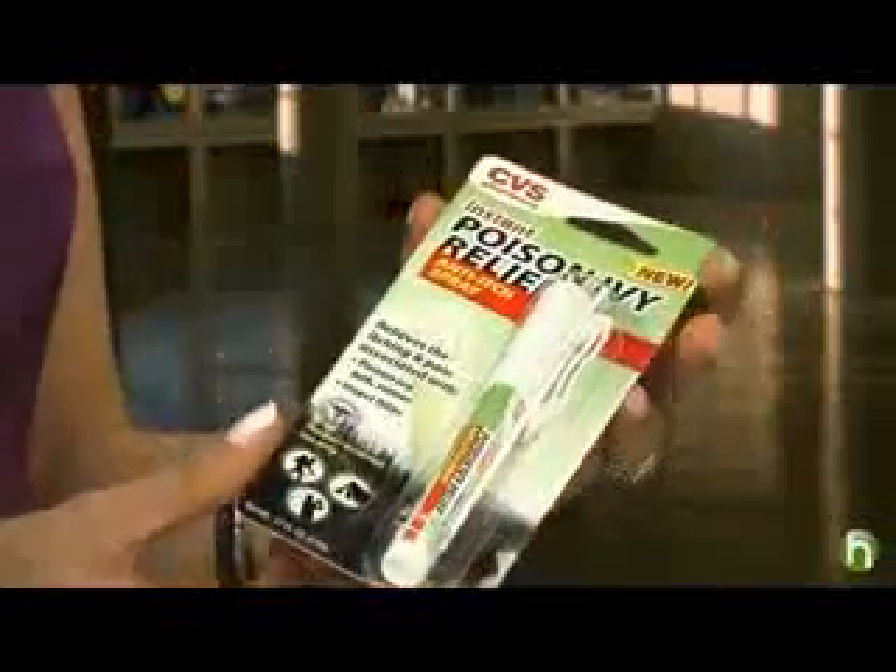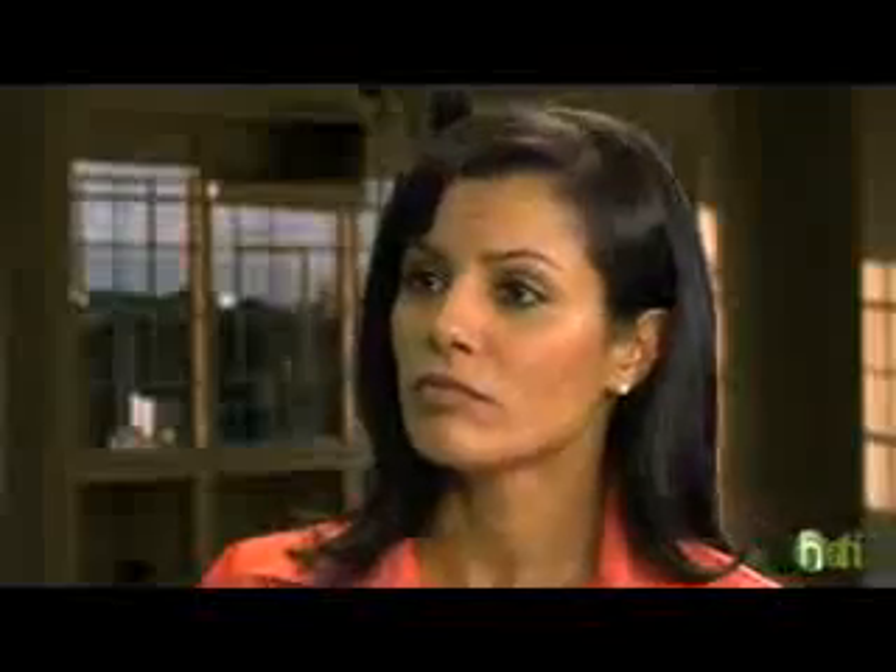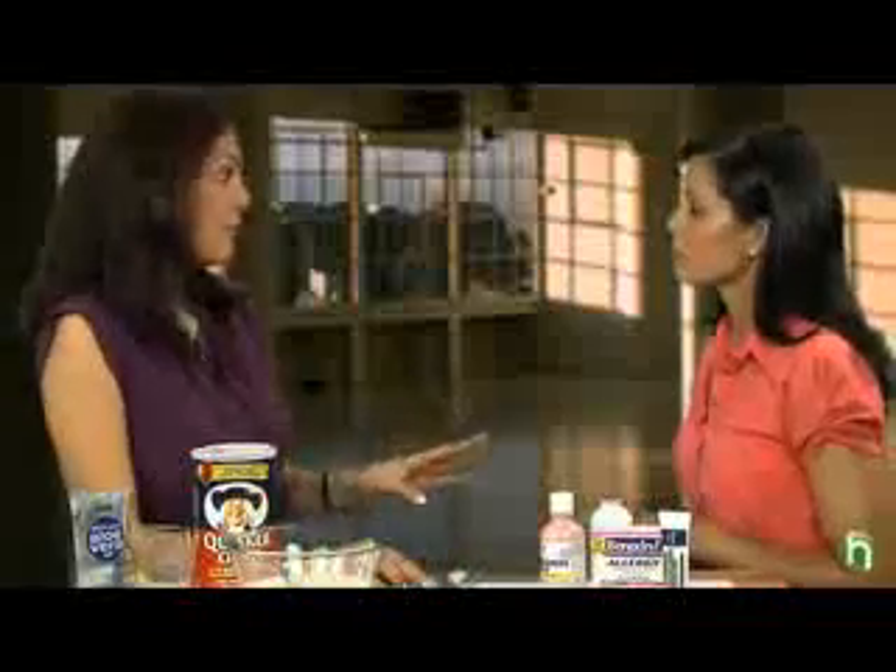Poison ivy can take two to three weeks to completely clear, and none of these remedies work for a long time — you have to keep reapplying them. That's why I really like these anti-itch sprays. You can even keep them in the refrigerator and put one by your bedside at night, so when you wake up itchy you can just spritz it. That way you feel cooler and more comfortable, and it prevents scratching. One of the worst things you can do is scratch, because that increases your risk of scarring and also increases your risk of infection.